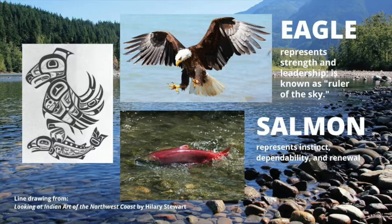The eagle and the salmon are pictured here together. The eagle represents strength and leadership and is known as the ruler of the sky. A salmon, which is a fish, represents instinct, dependability, and renewal. You can see the eagle's beak and his large eye in the drawing on the left, and you'll notice the salmon's hooked nose and his tail in the drawing on the left.